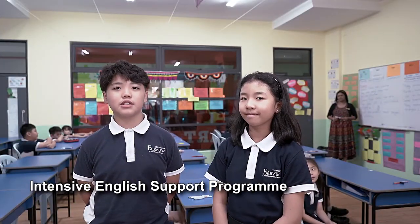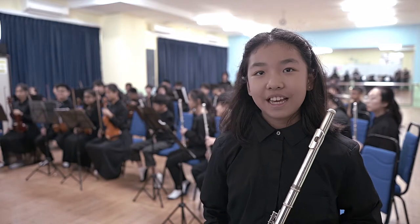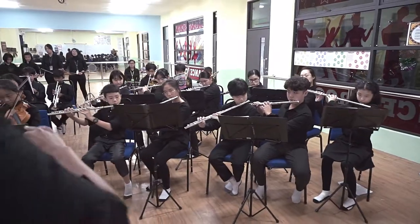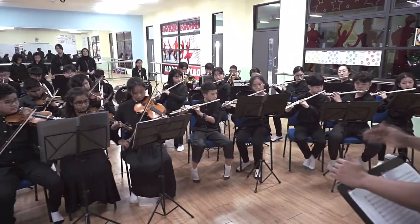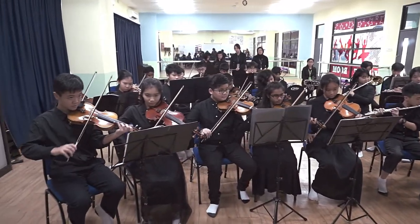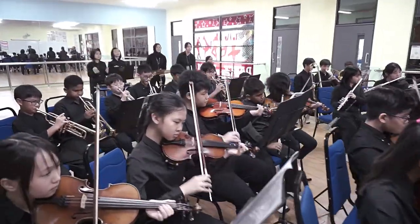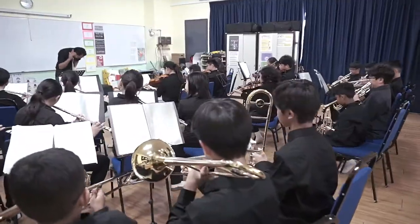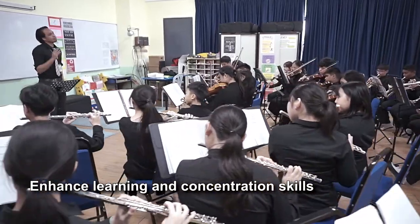Ms. Mela is the teacher for our English Support Program. Fairview provides an intensive English Support Program to students who need it. This is our school orchestra club — it is one of our after-school activities for Fairview music enthusiasts. Everyone is a musician in Fairview. Every student learns how to play a musical instrument from Primary 1 right through to the end of middle school. We believe that learning music enhances learning and the concentration skills of students.